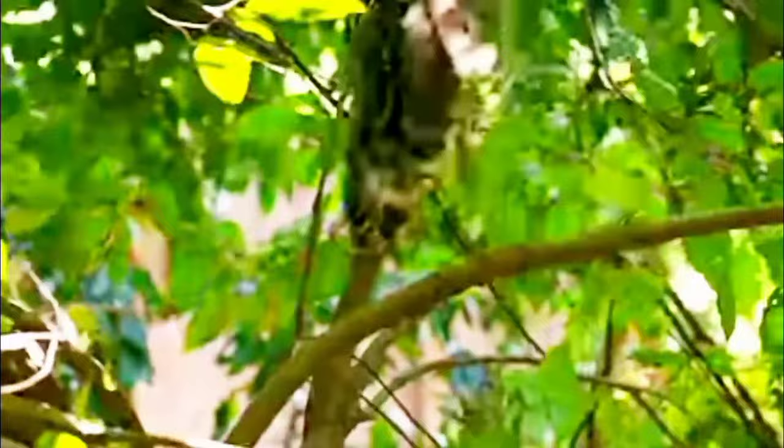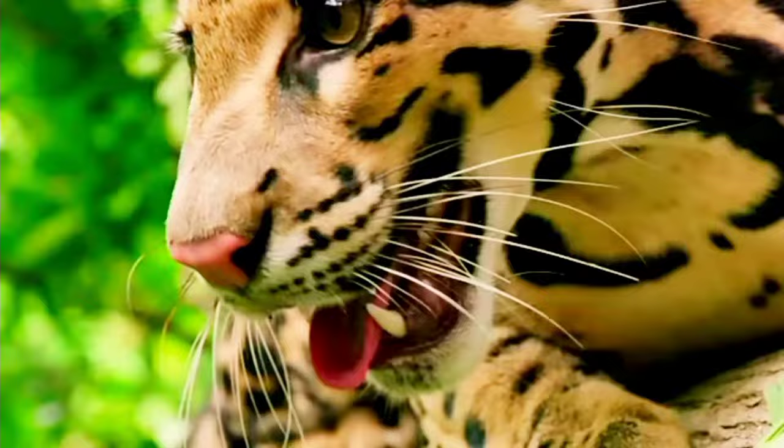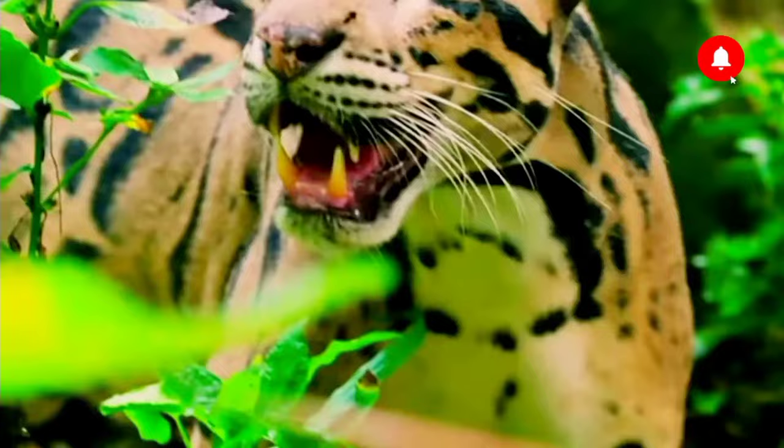When balancing on thin branches, they use their long tails to steer. These adaptations come in handy when hunting their prey, which ranges from small mammals to birds and even monkeys. They are known for having the largest canines relative to their body size of any cat species.